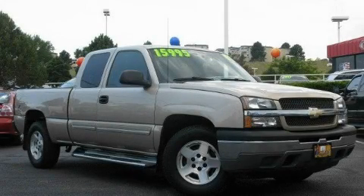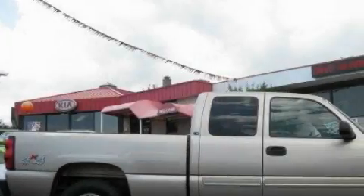This is a 2005 Chevrolet Silverado. It has what you need for work as well as what you want for play.